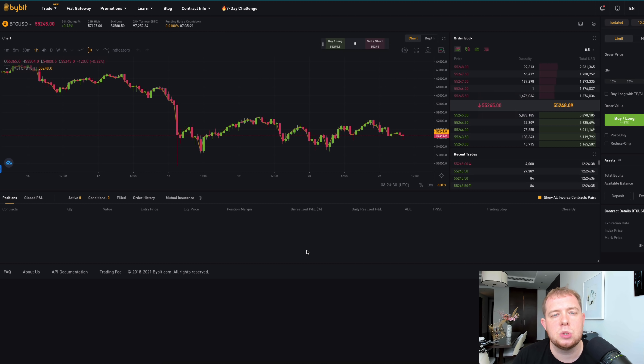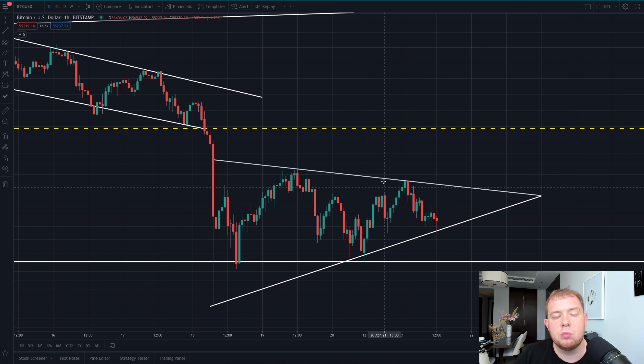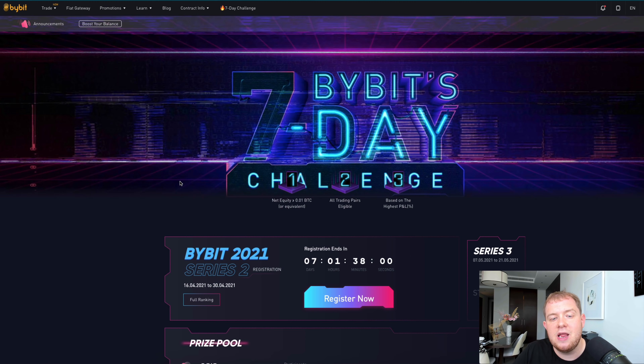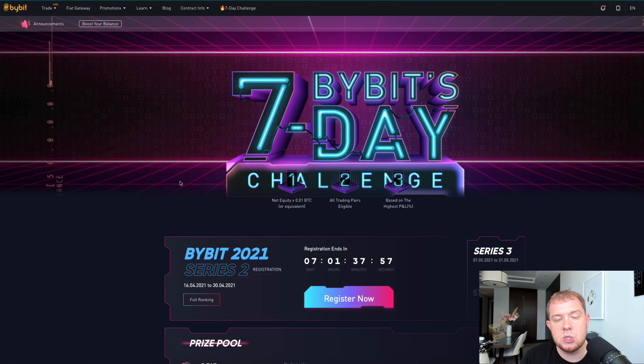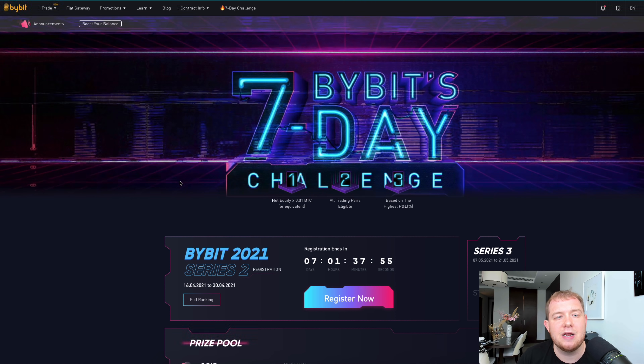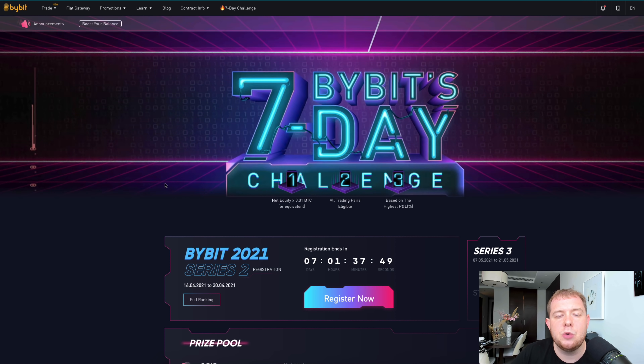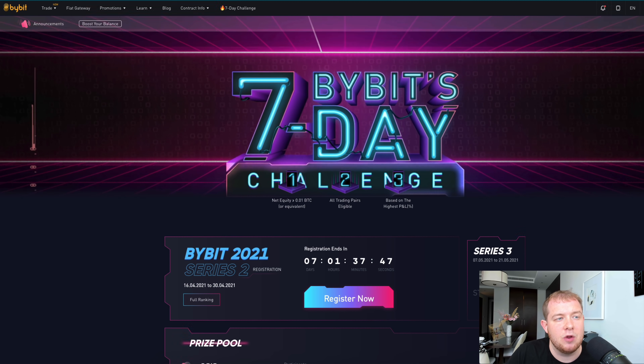If you don't already know, you can get a free $200 bonus over on Bybit right now — join using my link down below. It takes literally 10 seconds to make your account, no KYC required. They're also having a free seven-day challenge: register using my link, go to the seven-day challenge, click register now, meet the requirements, and they're giving away up to 400,000 USDT in prizes. So it's definitely worth entering.